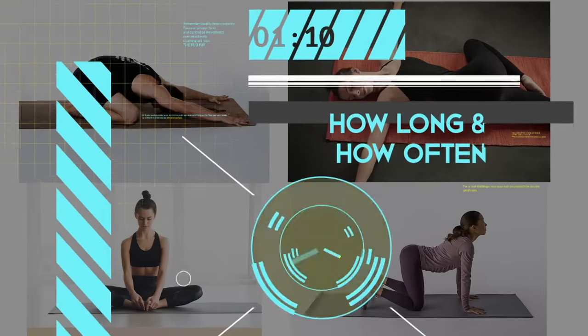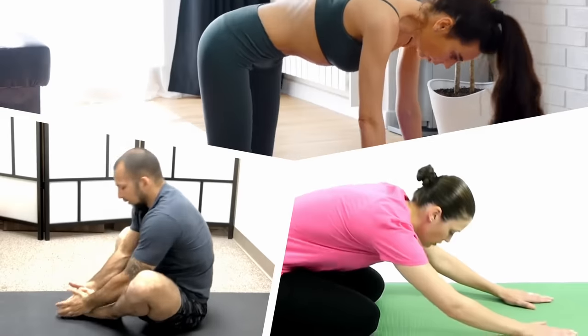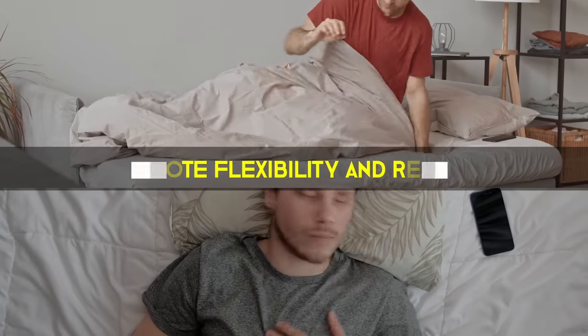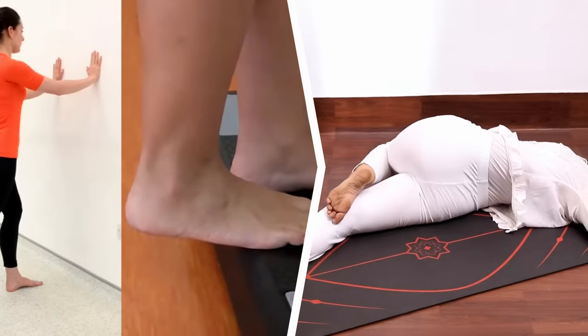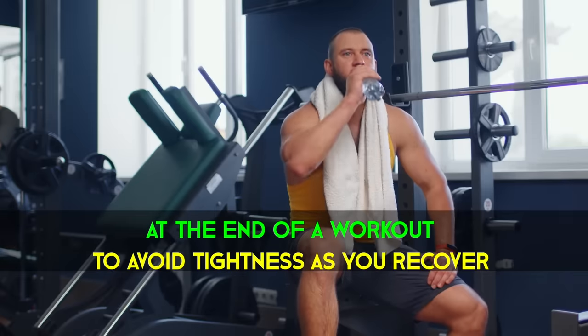So, how often should you do these stretching exercises? The Cat-Cow, Butterfly Stretch, and Child's Pose are great things to incorporate into your start or end of day routine to promote flexibility and relaxation. Meanwhile, the Supine Twist and Calf Stretches, either on the ground or elevated, can be done at the beginning of a workout to prepare your muscles or at the end of one to avoid tightness as you recover.